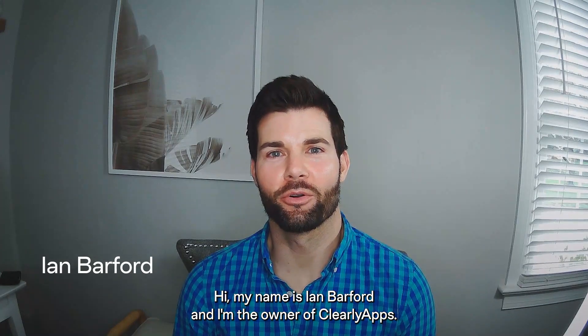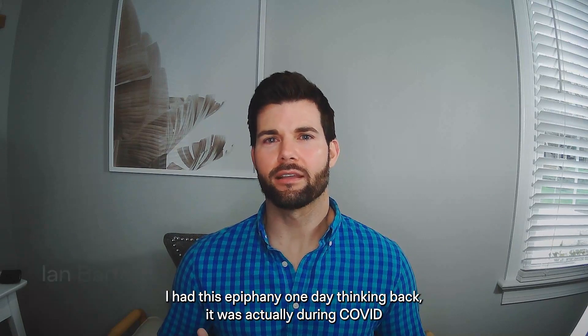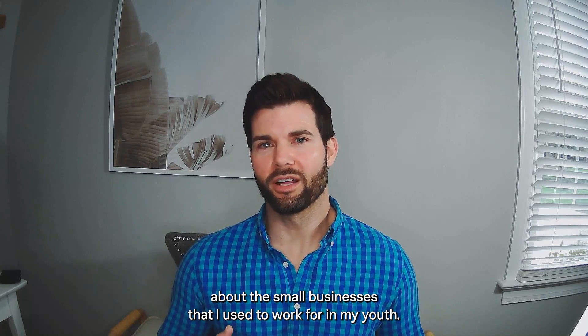Hi, my name is Ian Barford and I'm the owner of Clearly Apps. I had this epiphany one day thinking back — it was actually during COVID — about the small businesses that I used to work for in my youth.